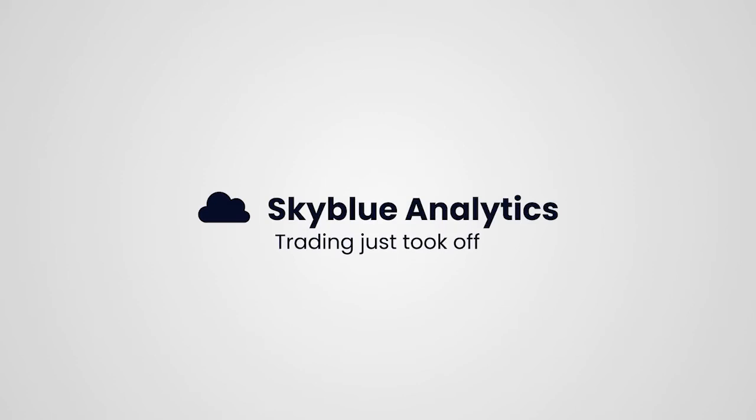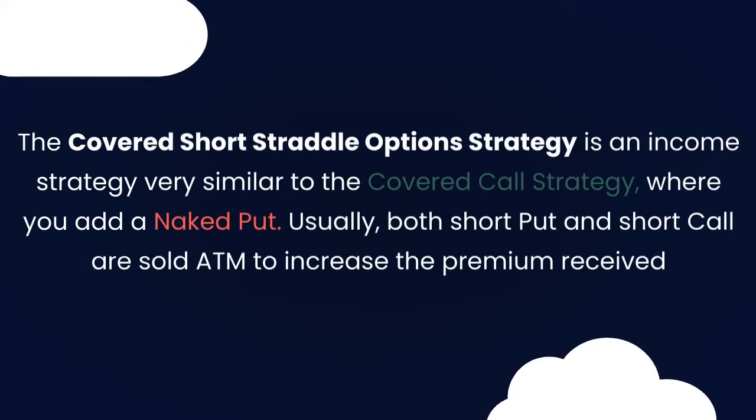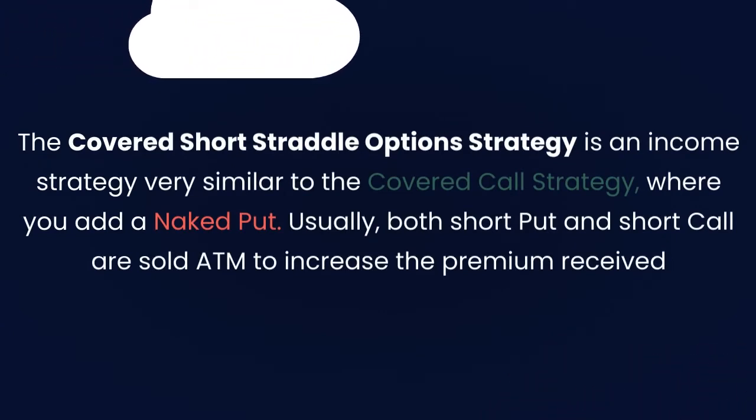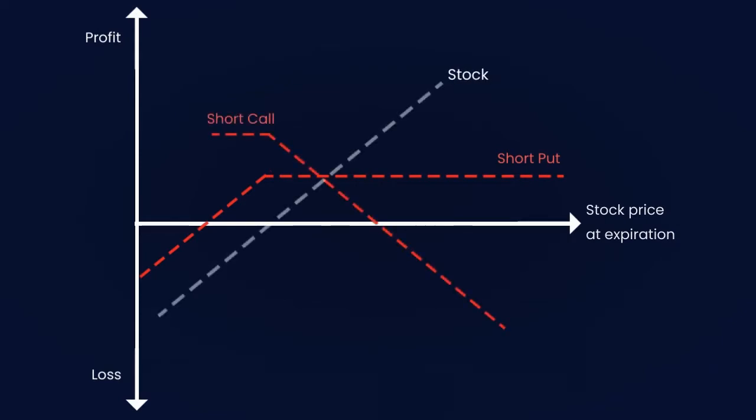Skyblue Analytics presents: what's the covered short straddle strategy? The covered short straddle option strategy is an income strategy very similar to the covered call strategy, where you add a naked put. Usually both the short put and short call are sold at the money to increase the premium received. This strategy is mostly used when the trader is certain of the bullish trend of the stock and wants to increase profits.